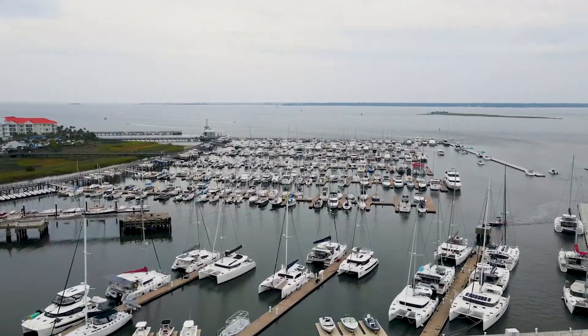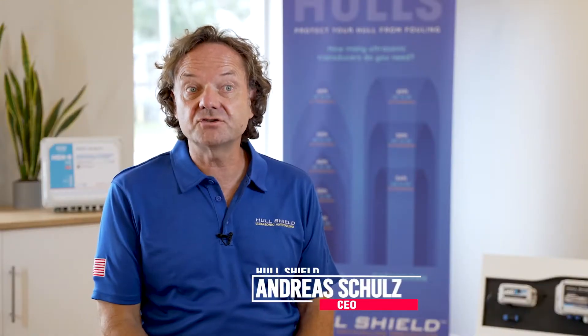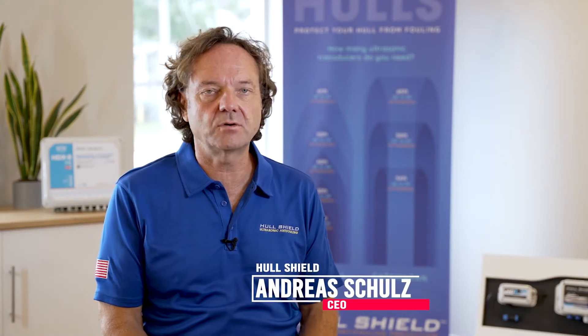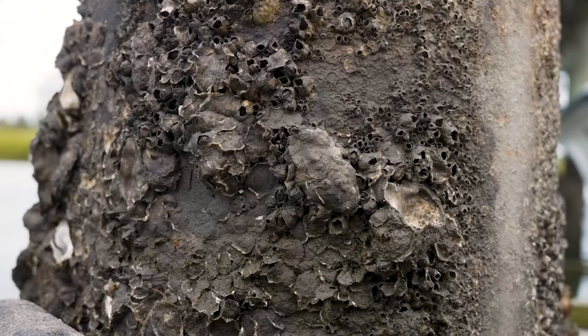Join us in Charleston, South Carolina, as we meet Hull Shield. Hull Shield is an international marine electronics company headquartered in beautiful Charleston, South Carolina. We focus on research and development of ultrasound technology to eliminate marine biofouling.